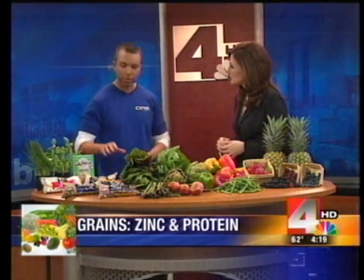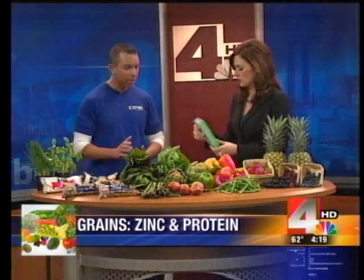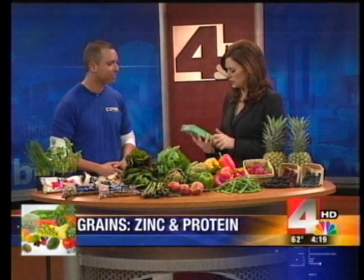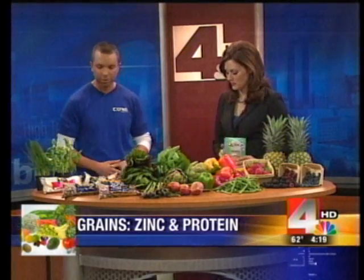Next up are grains — whole grains have the fiber benefit as well. One specifically worth highlighting is quinoa — spelled with a Q — which has a lot of protein. Protein helps renew your body, especially after a cold or the flu. Quinoa has about double the protein of regular whole grains, and you cook it just like regular grains in water.